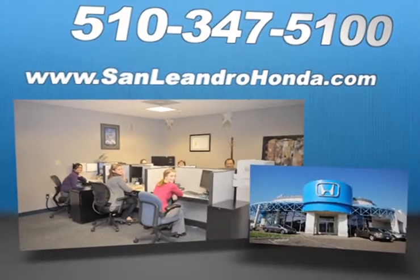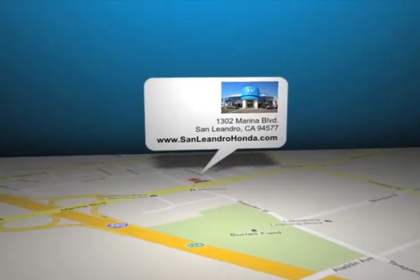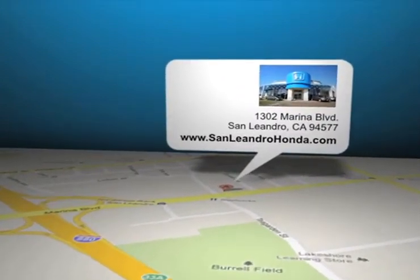Call, click, or come in for more information. San Leandro Honda is located at 1302 Marina Boulevard in San Leandro, California.